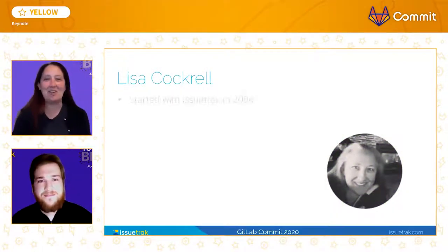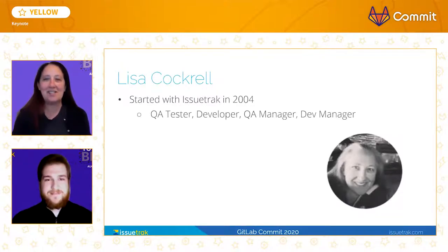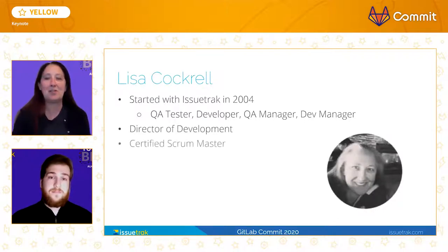Hi, I'm Lisa Cockrell, and I've been with Issuetrack since 2004. In those 16 years, I've been a software tester, a new feature developer, I've managed the QA team, and I've managed the dev team. Today, I'm the Director of Development for Issuetrack, and I'm also the Acting Scrum Master for our product team.